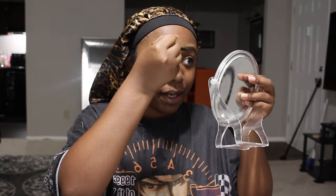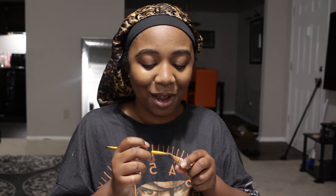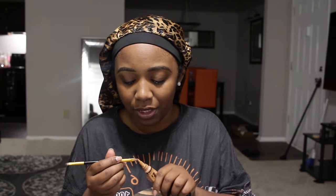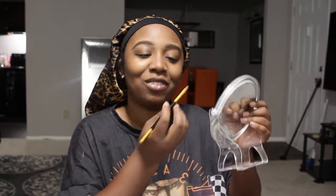Honestly, my makeup hasn't been taking that long lately. I've been using powder foundation instead of the beauty blender routine. Really it's just brows, eyeshadow, and lashes — lashes really make or break you on Instagram. I find so much joy in filming; somebody asked if I ever get bored of it and the answer is no. If I wasn't doing YouTube, I'd be doing something creative — I love creating.